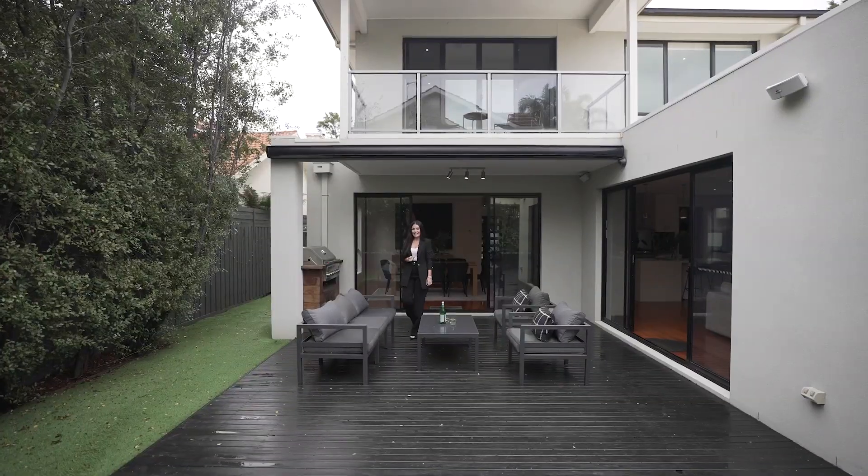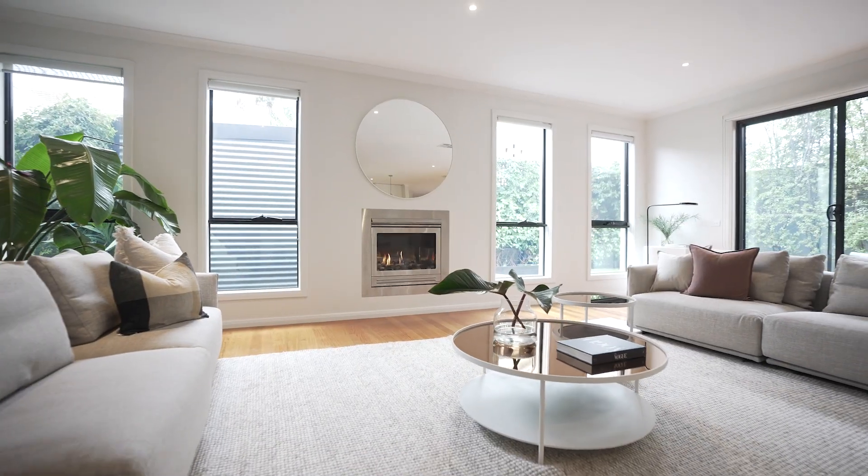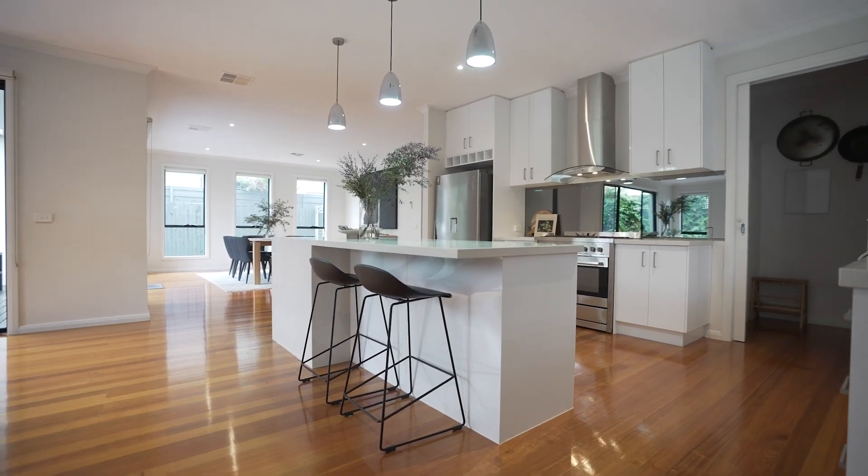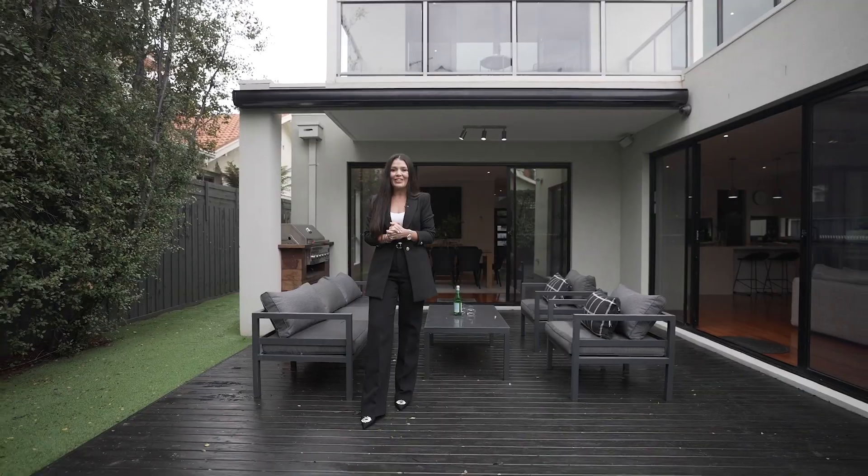And what seals the deal — Chesil House will tick all of the boxes for you. Ideal for those families who love to entertain. I'm Lana Samuels from White Fox, and I look forward to meeting you soon.